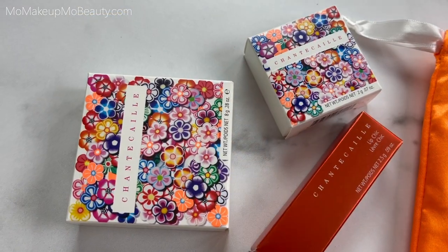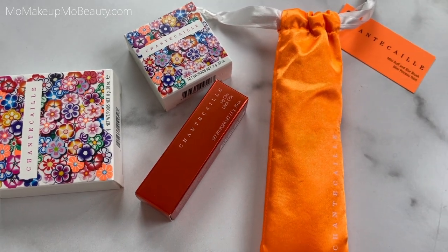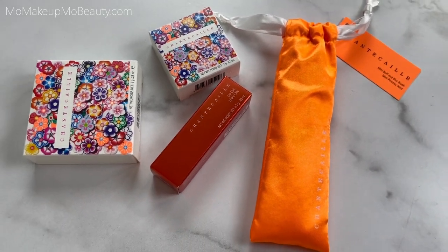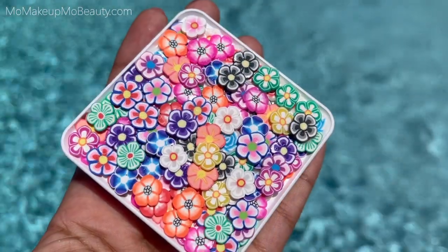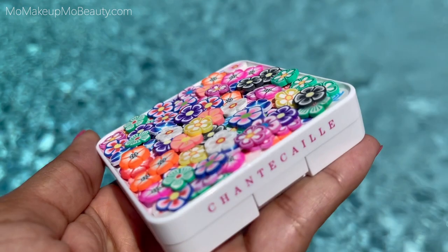Hello everyone! Today I'm going to be sharing with you Chantecaille's newest collection, the Flower Power Collection. Now this collection was designed to bring us pure joy, especially after the year that we've just had. The compacts are exuberantly bright and colorful and fun.